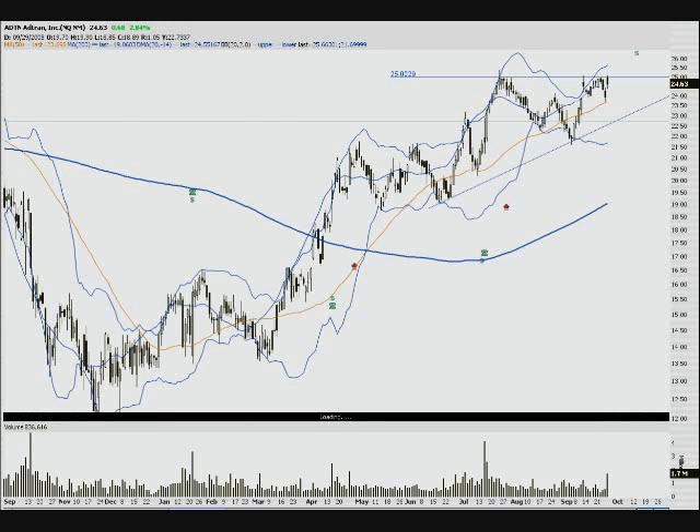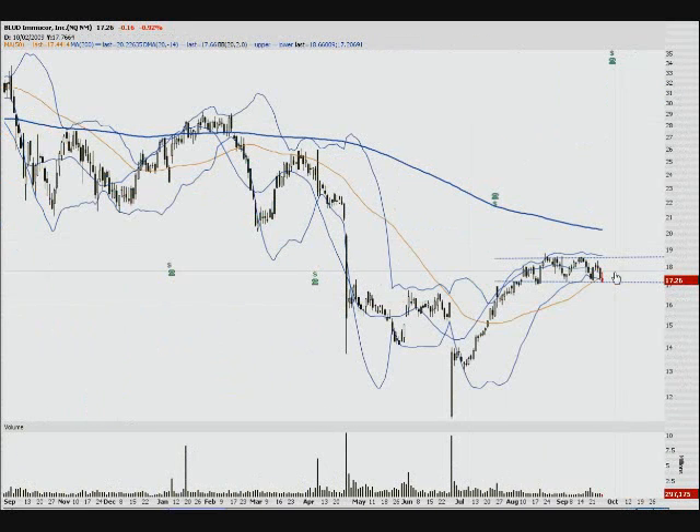BLUD — I like this trend line to hold right here. There's a hammer sitting on support. If it breaks, I think we're in for a major fall down to around $15.50. If it holds, we're looking up toward $19. Nice and simple.